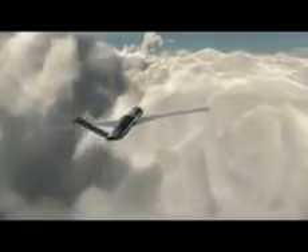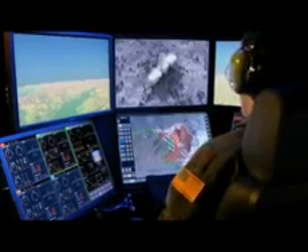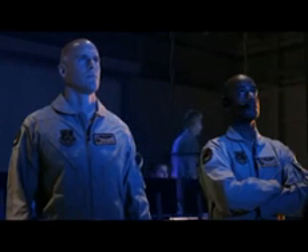Targets destroyed. Striker 4-0 on final. SAM watch. Bullseye, 3-3-0, 15 miles. Flying airlines. Highlights on. Engage. Target identified. Clear to engage. Laser on. Target captured. Weapons away. 20 seconds to impact. Target destroyed.